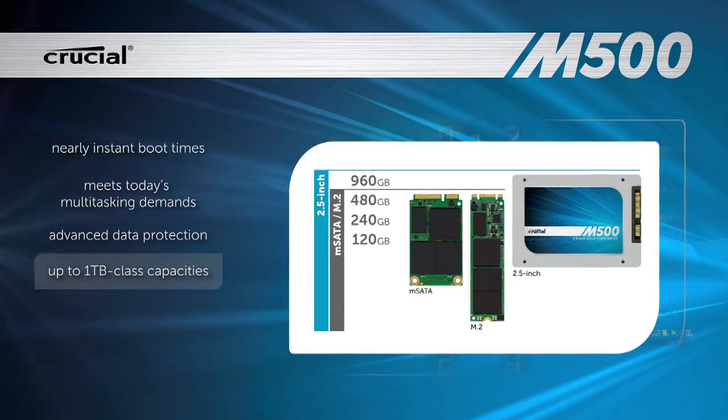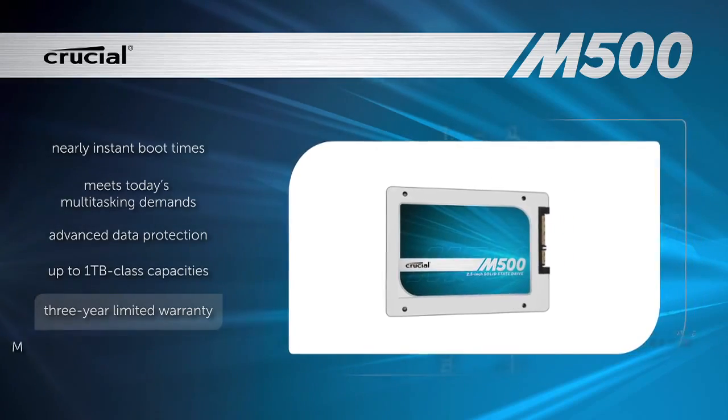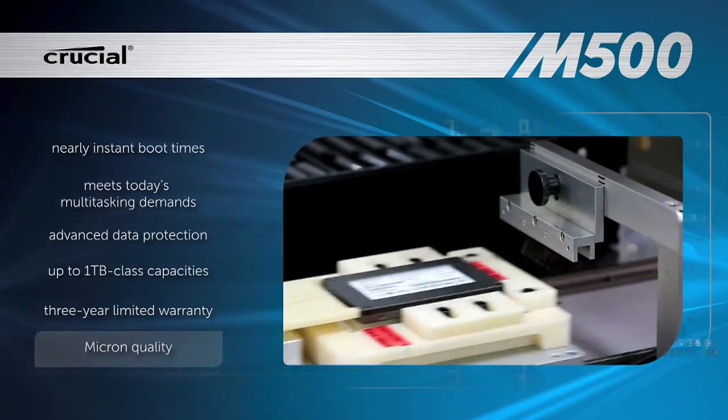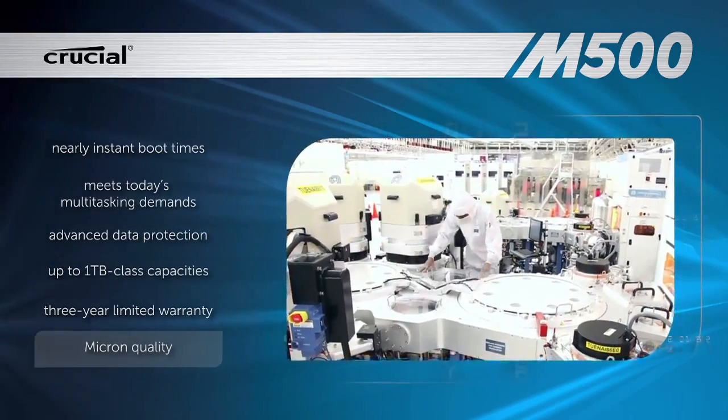It's compatible with both PC and Mac systems and comes with a 3-year warranty. As a brand of Micron, one of the largest NAND manufacturers in the world, Crucial SSDs are designed and developed in-house using state-of-the-art technology.